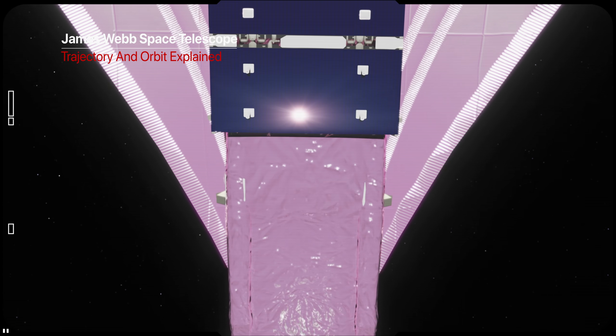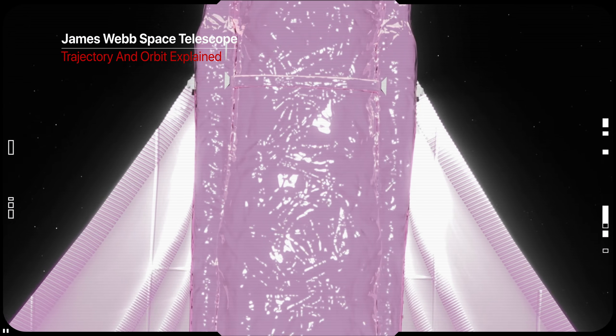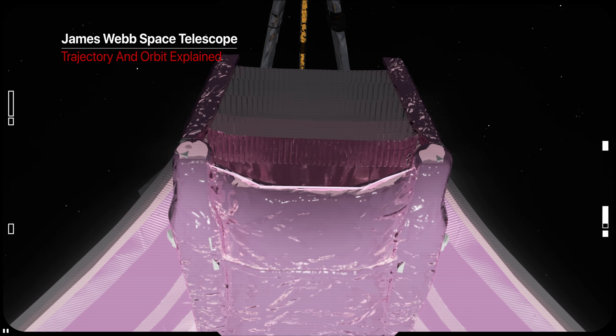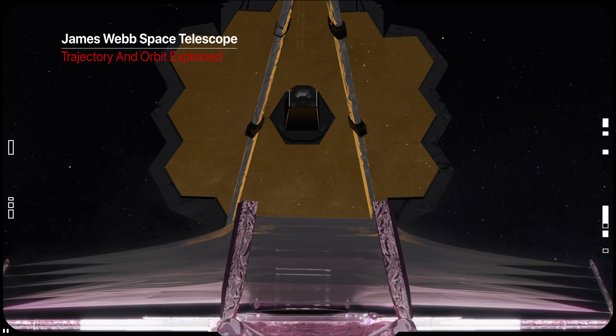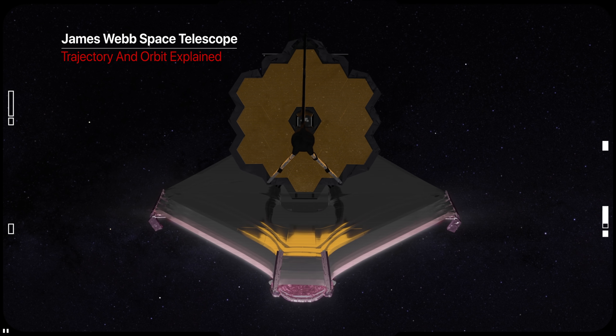One and a half million kilometers from Earth, one month flight to its destination, and no room for mistakes. In December 2021, after years of delay, NASA will launch the largest and most powerful science telescope ever built: the James Webb Space Telescope.